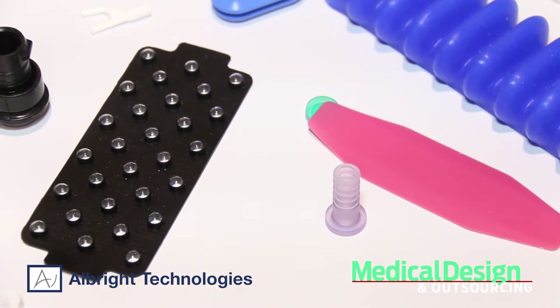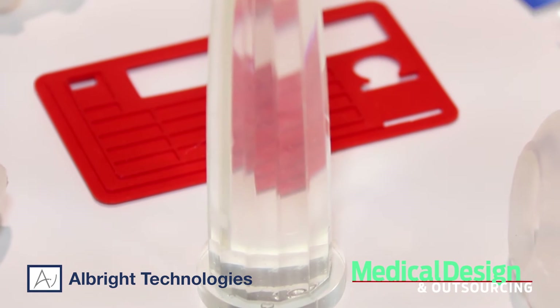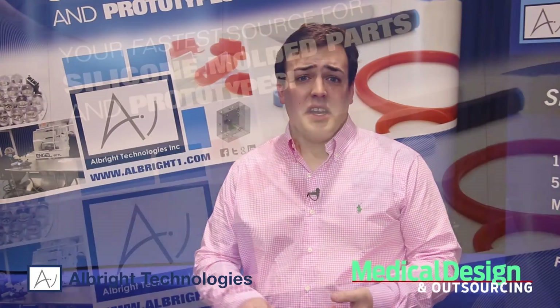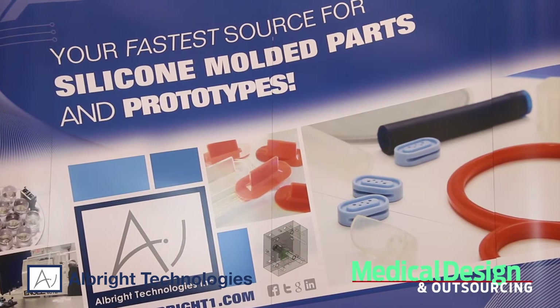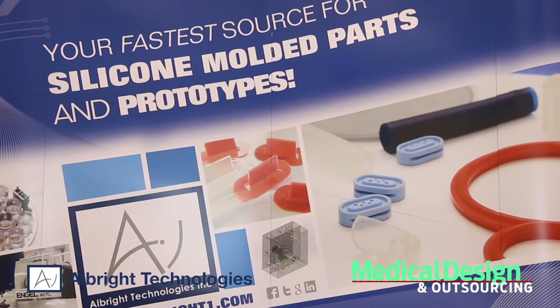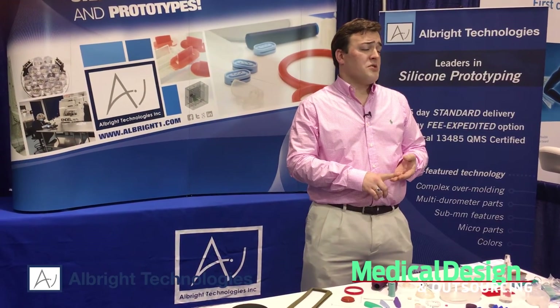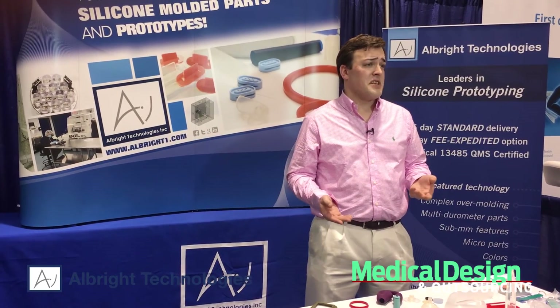Our core business is silicone molding. We do prototyping and low-volume production. Processes offered are compression molding, injection molding, and transfer molding. We also work with a variety of silicone materials from companies such as Wacker, Nusil, Shinetsu, Bluestar, Momentive, and Dow Corning.